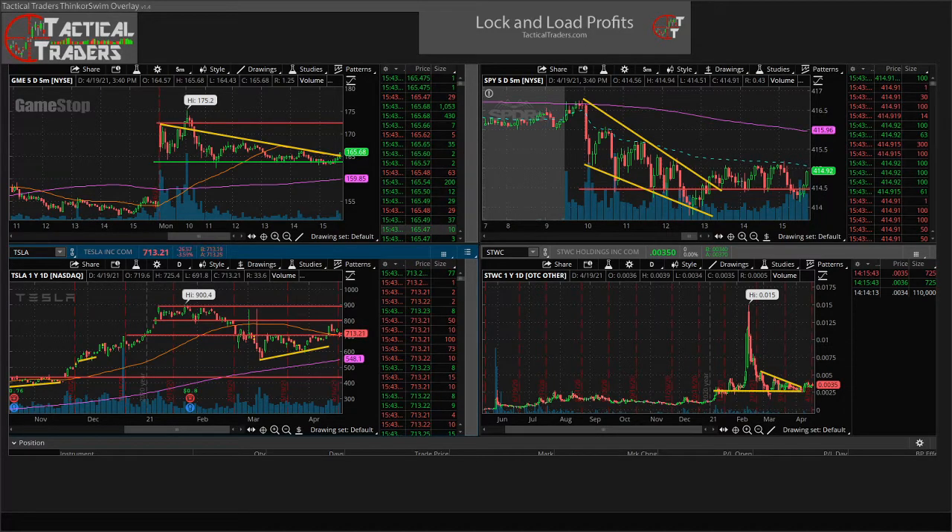What's going on traders? This is Mike with Tactical Traders doing some end of day scans right now, and we have a couple of tickers that have caught our eye.